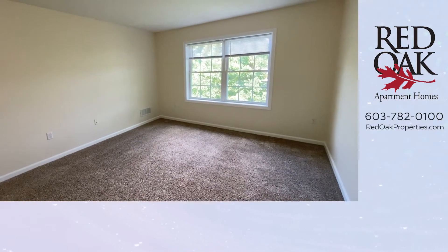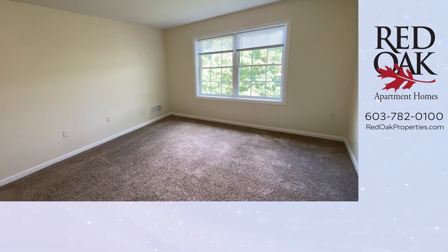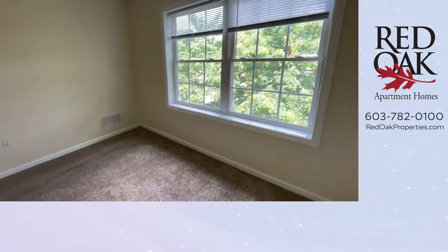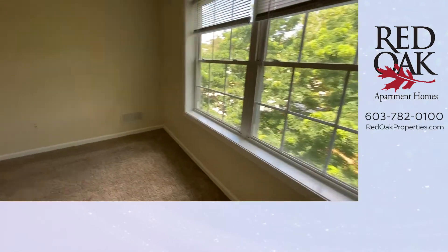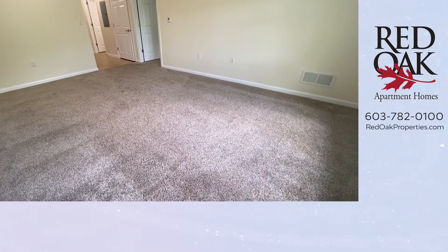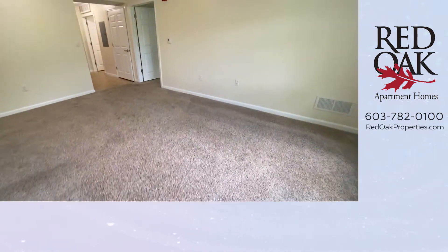There is a double window that lets in lots of natural light. The blinds are included. This is a third-floor apartment and you can see there's a nice wooded view here. Beautiful plush carpeting.